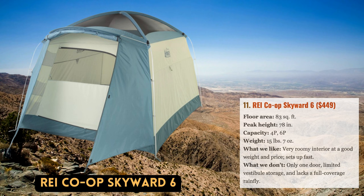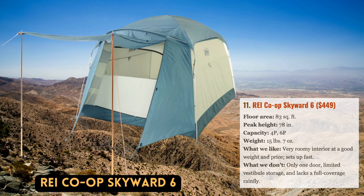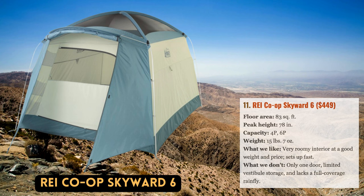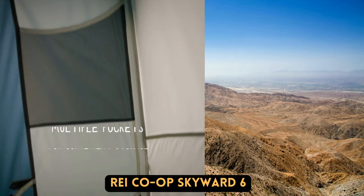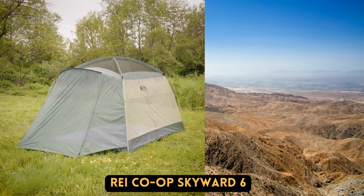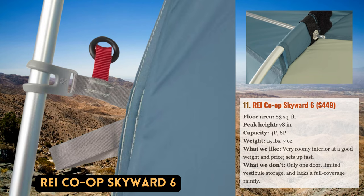For 2022, REI added the Skyward to their line of camping tents in favor of the well-liked Grand Hut, which had previously topped their rankings. Importantly, they drew inspiration from the Grand Hut's design, which had a peak height of 78 inches, a standing height interior, a relatively lightweight build, almost vertical walls that maximized space, and a free-standing structure that was simple to pitch. With the same thick materials — floor at 150D and fly at 75D — and a sizable 83-square-foot footprint similar to the Grand Hut 6's 83.3 square feet, size and durability also compare favorably. Overall, it's yet another well-constructed and incredibly livable option.